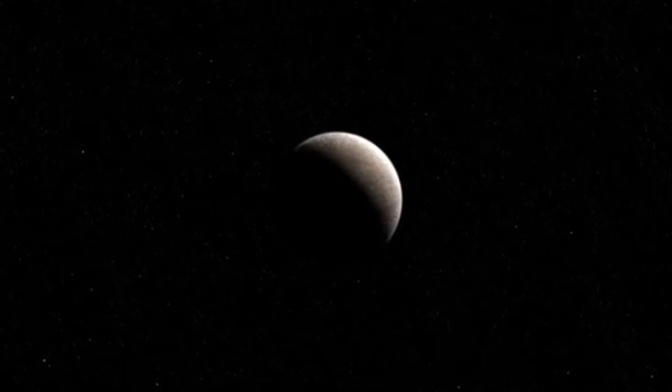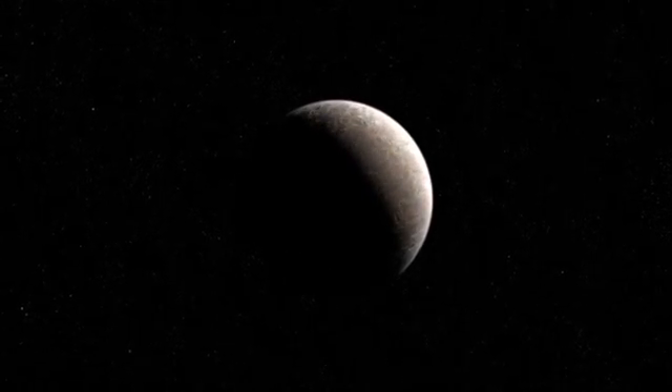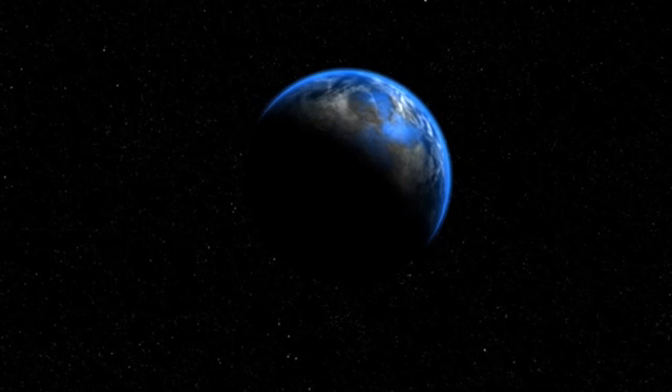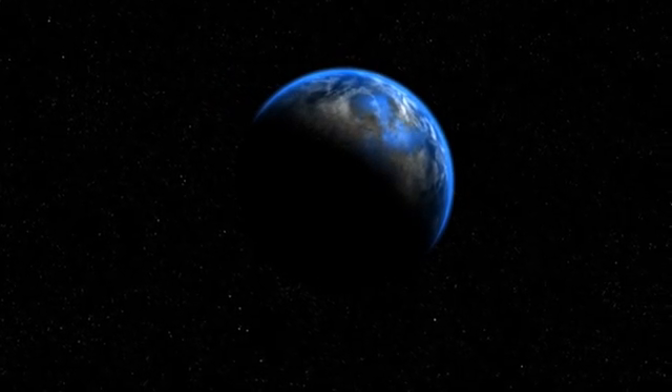The holy grail of current exoplanet research is the detection of a rocky, Earth-like planet in the habitable zone — a region around the host star with the right conditions for water to be liquid on their surface. The latest result from the European Southern Observatory comes closer than ever to attaining these goals.